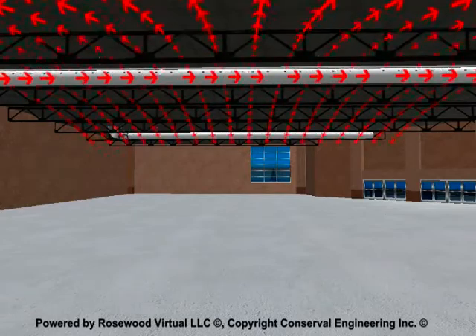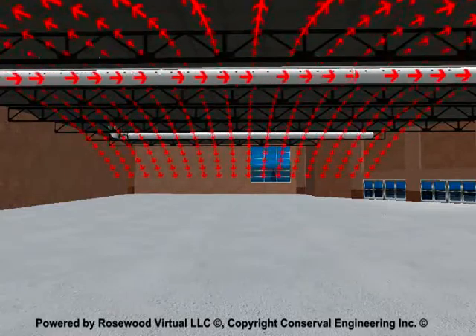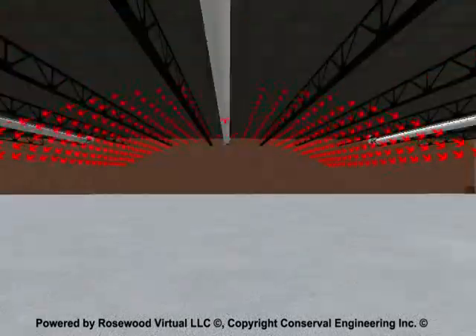CONSERVAL engaged Rosewood Virtual to build a single interactive sales and marketing tool, leveraging 3D virtual simulation.